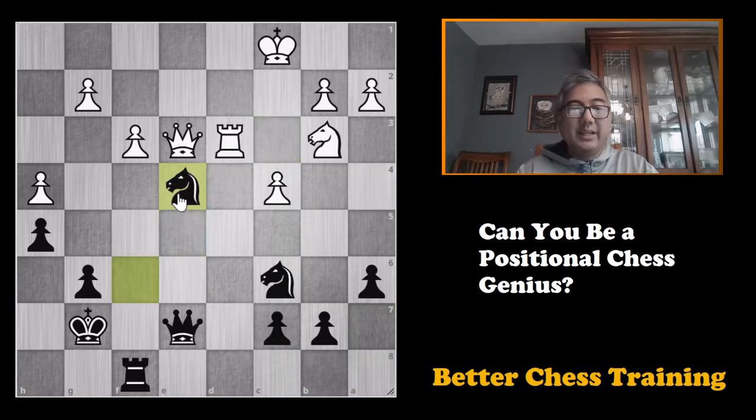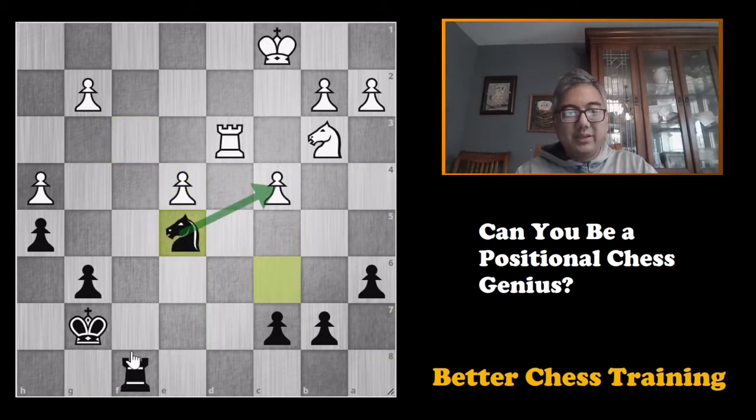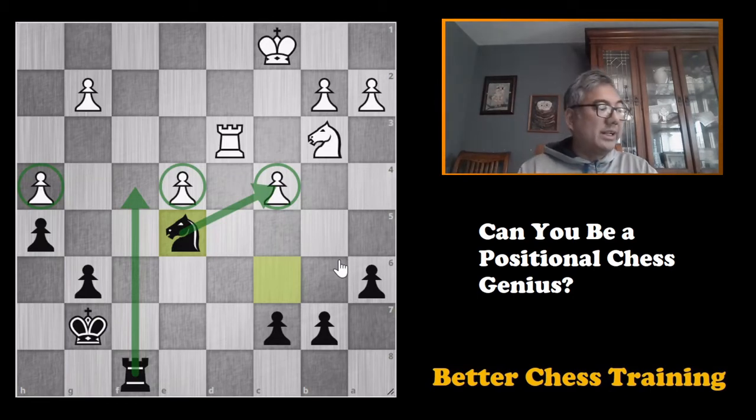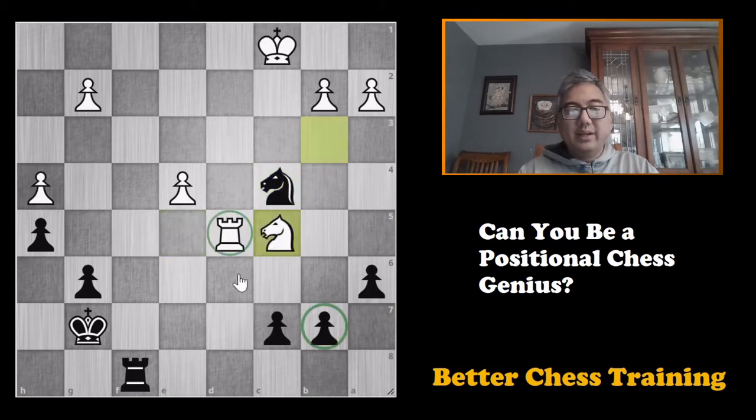Knight takes e4 seems to win a pawn, but knight takes e4, queen takes e4 — this is what happened in the game — queen takes e4, and now pawn takes e4. Now we have knight to e5, and you can see all of these weaknesses coming up. Black has to be very careful, so this is where I hope you calculated ahead. Rook to d5 is played, and we have to be careful because of moves such as knight takes c5. After knight takes c5, white has some weaknesses of his own to deal with, so that would be okay for white.